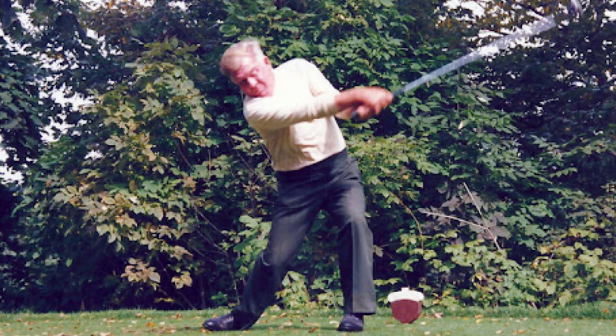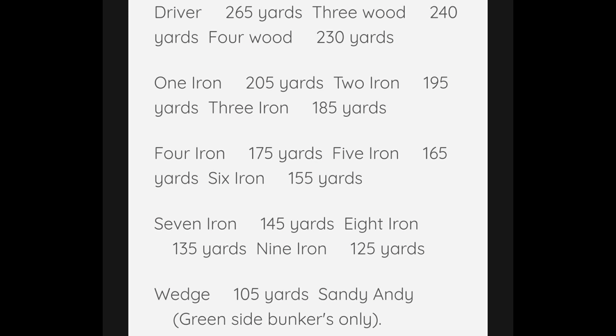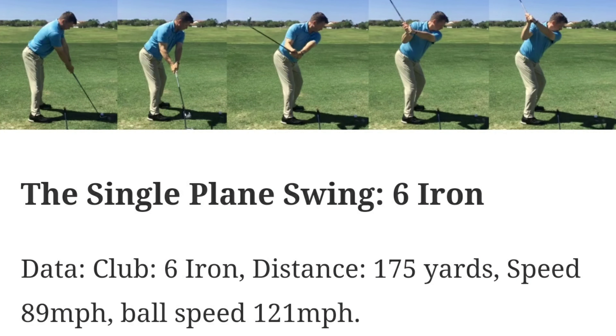But even into his 60s, I believe Moe Norman had a driver club head speed of about 112 to 117 miles an hour. Even with antiquated equipment, Moe was still hitting the driver at 265 yards, and I believe that was with a persimmon club. So Moe didn't really have to worry about distance because he already had it. Then there's Todd Graves, the main teacher associated with the single plane swing, who worked with Moe Norman for years. He even has a DVD out called Maximizing Speed and Distance.